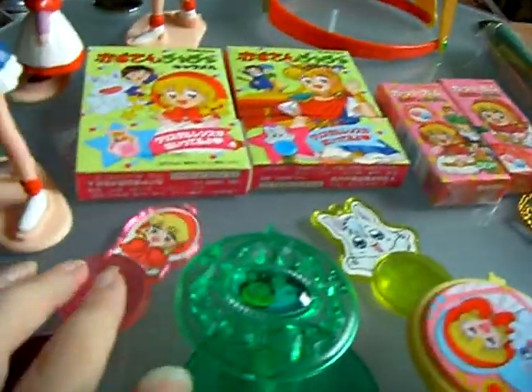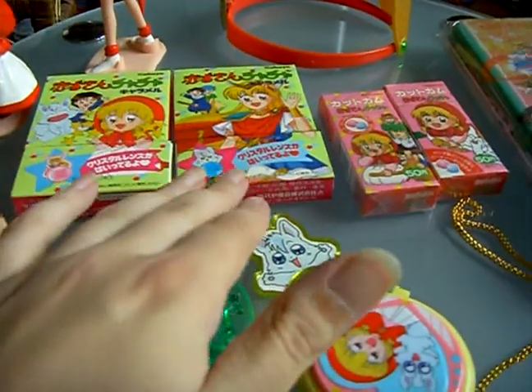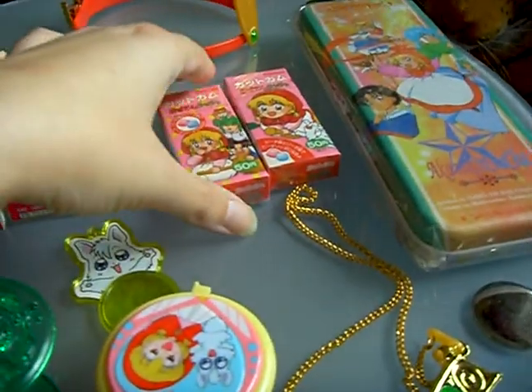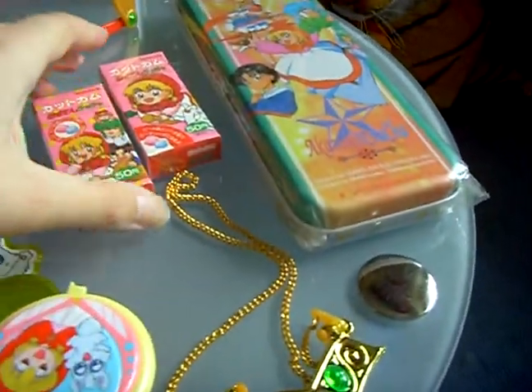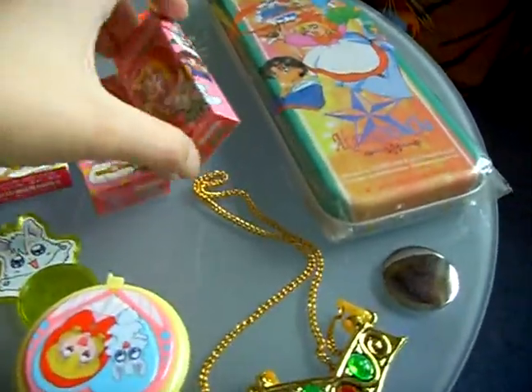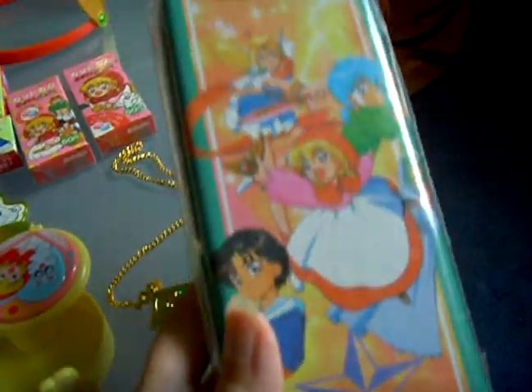These small ones were included in this package. Here is the candy, and here were the items. This is only candy, and this is a box for pencils.